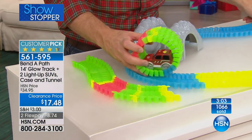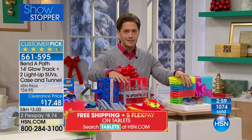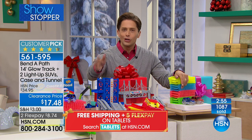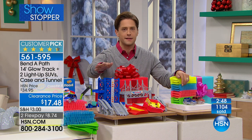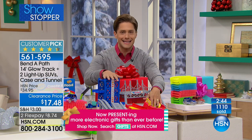With only three minutes left to go and now over a thousand sold, don't forget about the accessory add-ons to make this even more exciting. You're getting $17.50 off your price — it is a true 50% off blowout for the end of the year. We've never done this before with Bend-a-Path. You can get the mega set today.